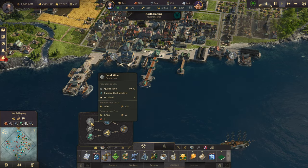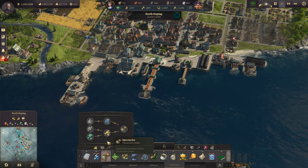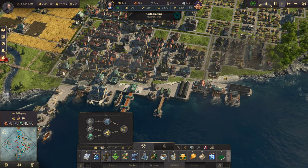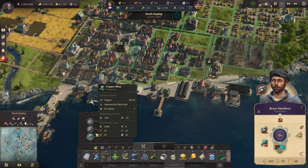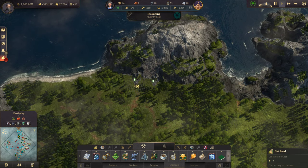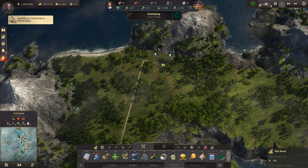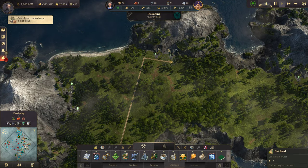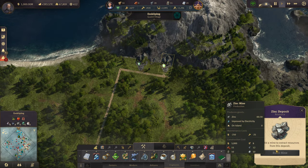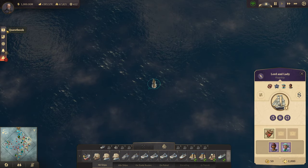I'm going to need more sand — actually I'm good on sand at the moment. We've run out of zinc, so I need zinc now, and zinc is going to have to come from over here. Oh, I almost forgot about our quests — crap, crap, crap.